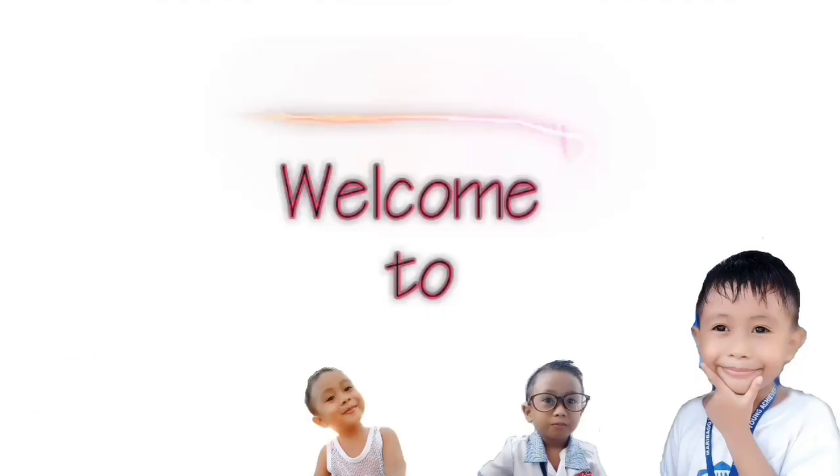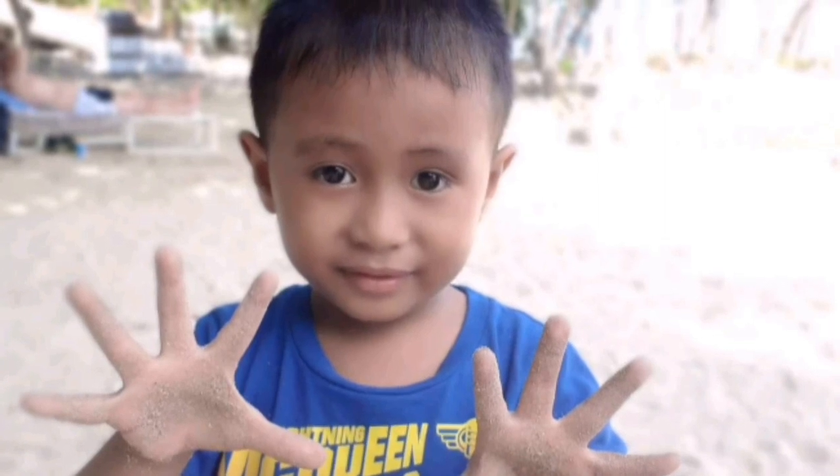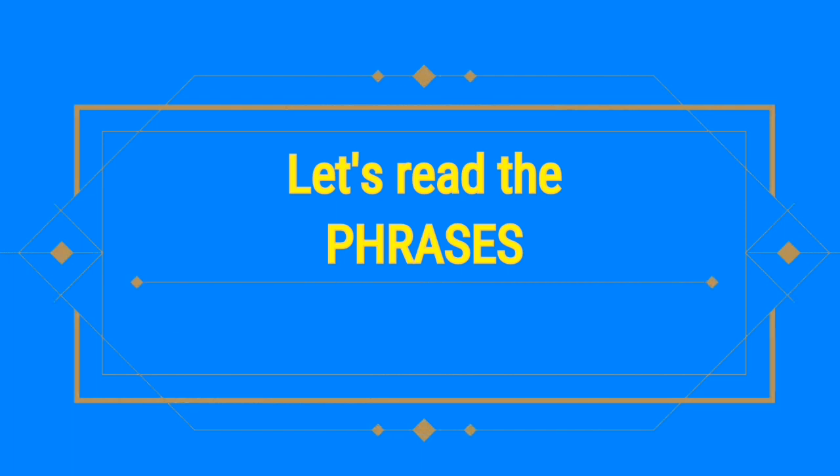Reading Practice for Kindergarten. Let's read the phrases.